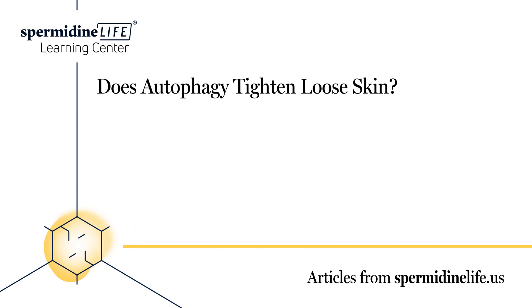Methods to firm up loose skin include firming creams, supplements, exercise, losing weight, massage therapy, and cosmetic procedures. Unfortunately, loose skin won't just disappear overnight. You have to work, and work hard, to permanently get rid of this skin — but it is achievable. Your body has built-in mechanisms that help firm up loose skin, and these methods can help induce those mechanisms.